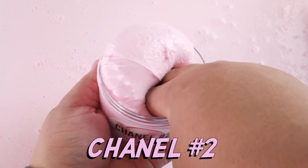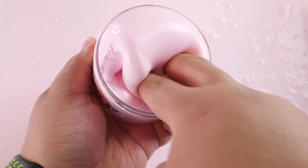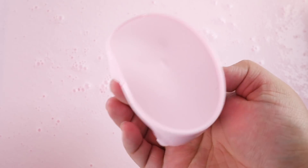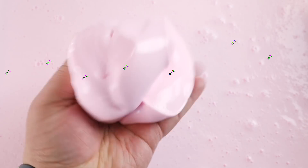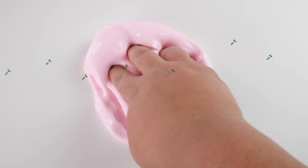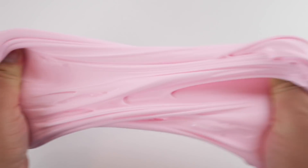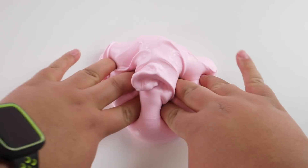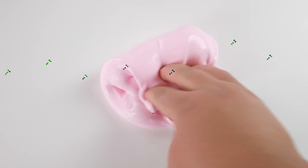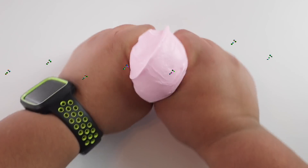Last but most certainly not least, we have Chanel Number Two — my baby, my number one bestseller, queen of the unicorn slime shop. This is a super thick and glossy bubblicious bubblegum slime and the only Elmer's Glue All base slime in my shop. If you like glue all base slimes, this is definitely the one for you. It smells just like Bubblicious bubblegum — it is delicious. It's also perfect for beginner slimers because it doesn't get sticky in your hands and it lasts a while.